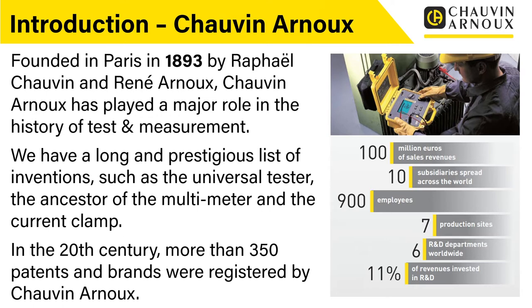To give you an idea of the numbers, we have an annual turnover in the region of 100 million euros in sales revenue. We have 10 subsidiaries worldwide, of which the UK subsidiary is one. We have around 900 employees, seven production sites, six R&D departments worldwide, and we spend about 11 percent of our revenue in R&D.